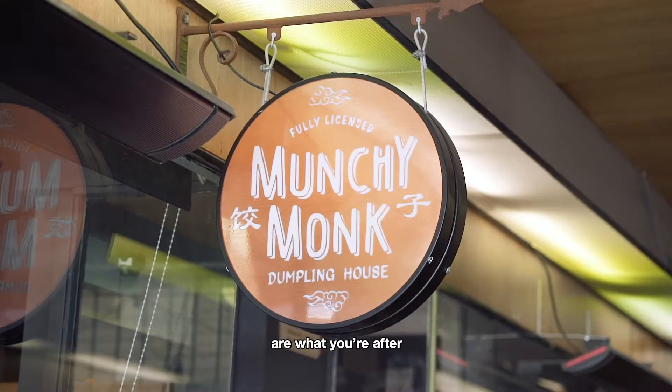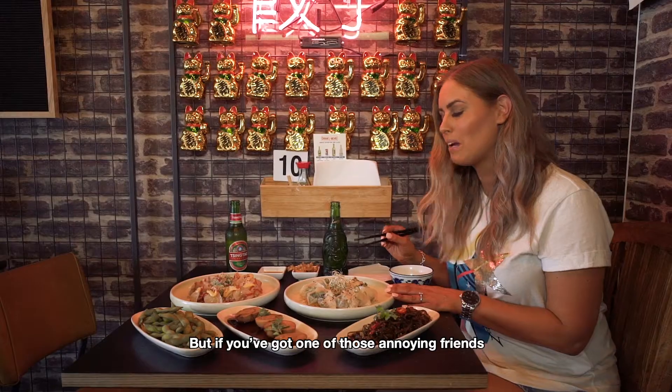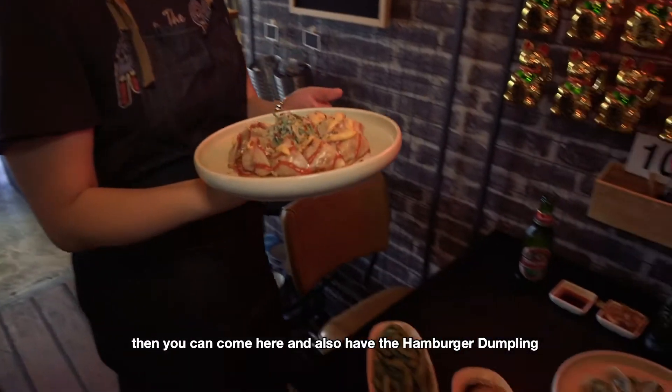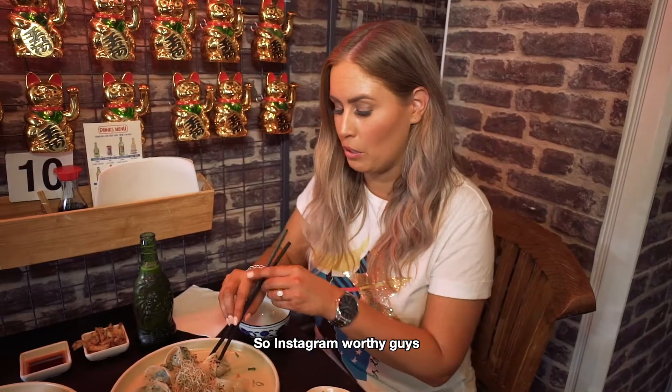If delicious dumplings are what you're after, you need to head to Munchy Monk. Their signature dumpling is the Munchy Monk, and it's actually vegan. But if you've got one of those annoying friends that always wants to go for a burger, you can come here and also have the hamburger dumpling with the Big Mama sauce. So Instagram-worthy, guys.